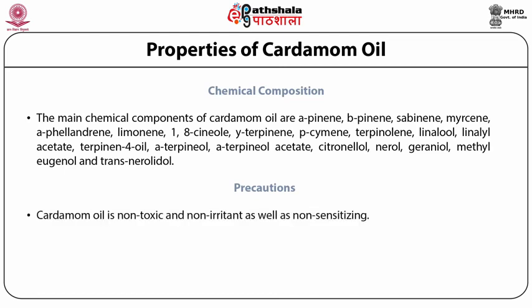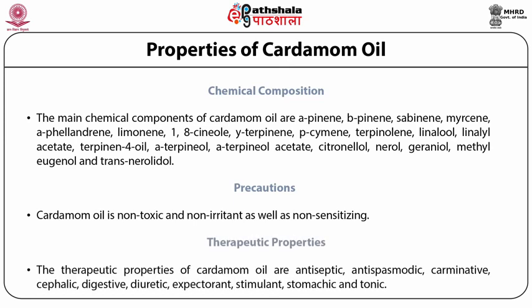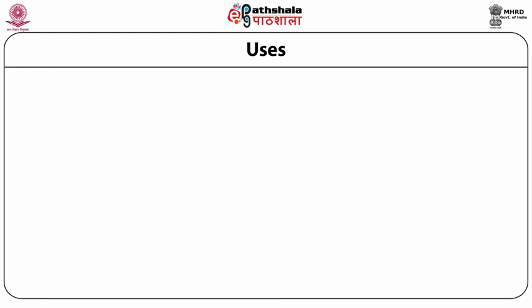Precautions: cardamom oil is non-toxic, non-irritant, and non-sensitizing. Therapeutic properties of cardamom oil include: antiseptic, antispasmodic, carminative, cephalic, digestive, diuretic, expectorant, stimulant, stomachic, and tonic. There are many uses of cardamom.